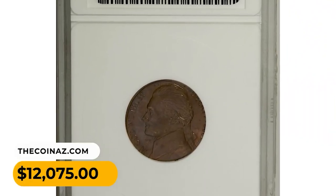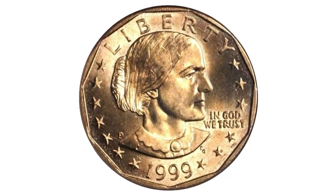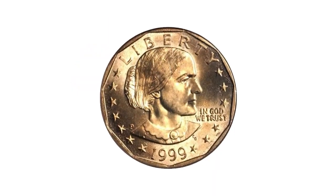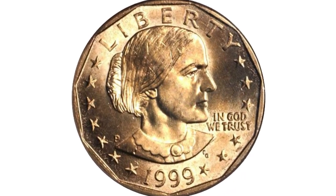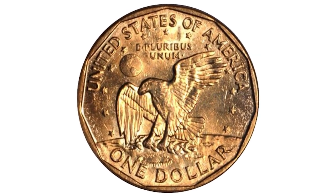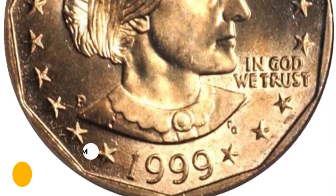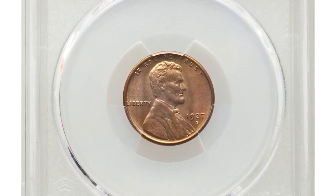A 1999-P Susan B. Anthony dollar struck on a Sacagawea dollar planchet — fully lustrous golden color with bold cartwheel luster and a nice bold strike. Scattered bag marks are present but none individually serious, and the eye appeal is easily that of a gem or finer. The strike on this piece is different from that encountered on other specimens. It sold for $10,350.